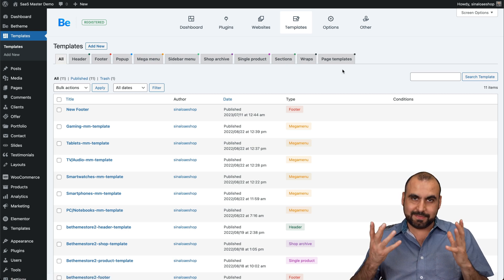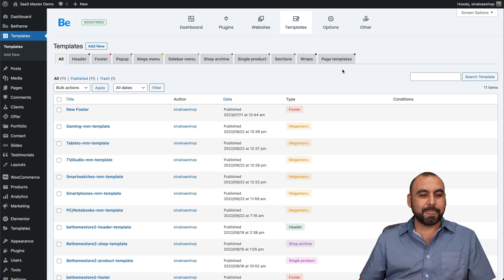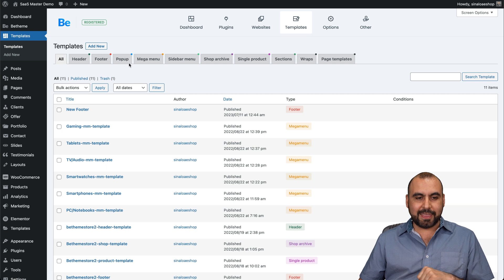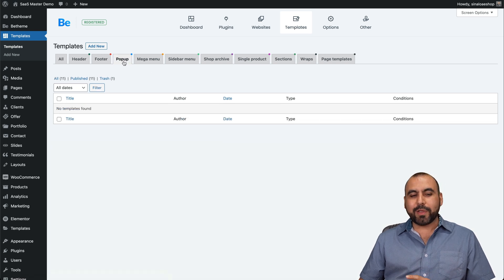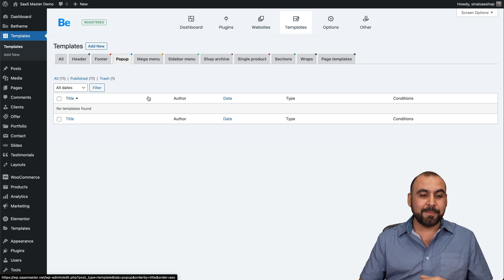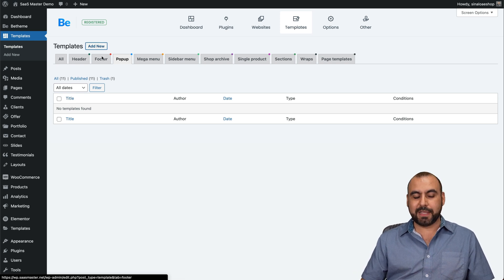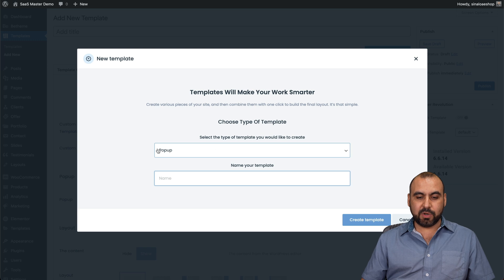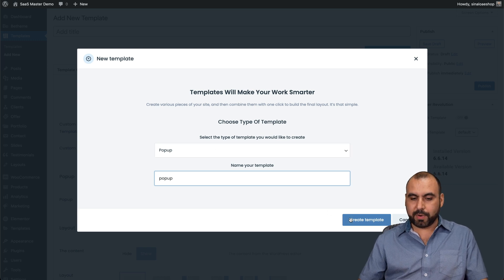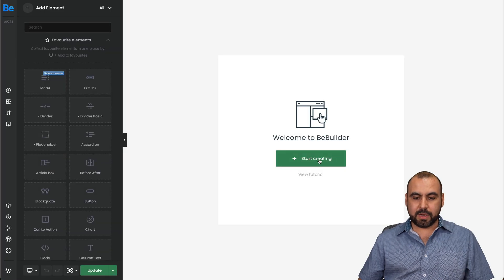I like this because it's really customizable and pretty cool. You can also create pop-ups for your site. Let's say you have a promotion like Black Friday — we can create a pop-up just by clicking 'add new.' This will be a pop-up category and I'll name it 'pop-up,' then create a template and start building.